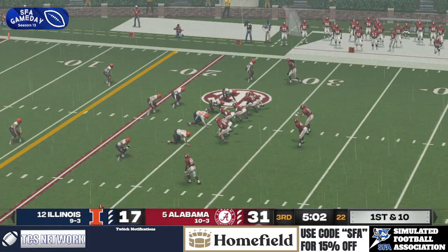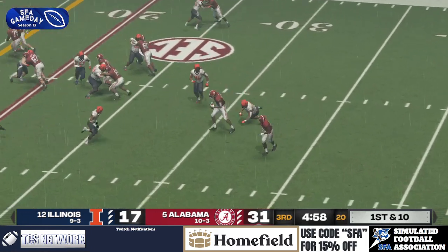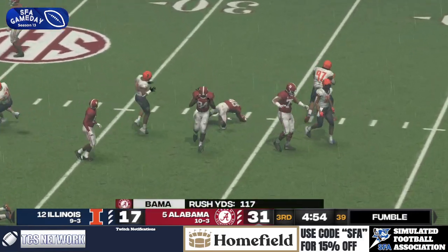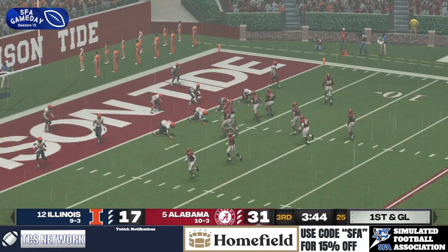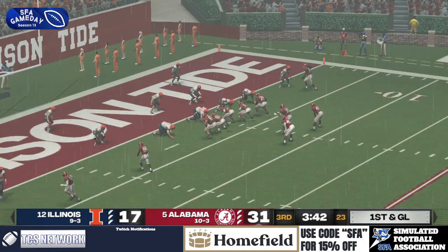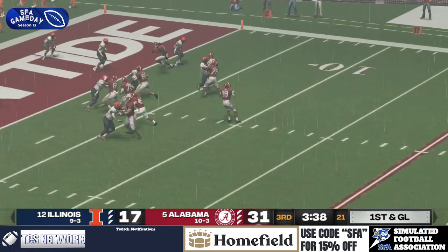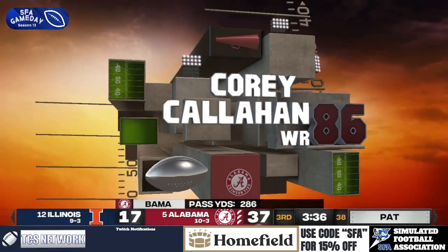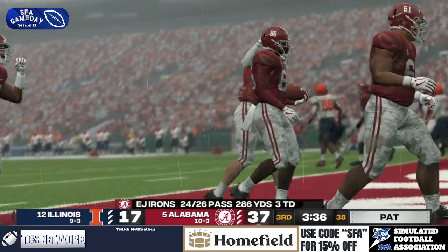Five minutes left in the third quarter. Illinois threatening yet again inside the 30. Quick option — broken tackle and the ball's on the ground! Tyrone Cox gets back on it. That was the opportunity. Down for Alabama. Split back set. Irons is going to throw it over the middle — and it's caught by Callahan! Touchdown, Alabama! They extend the lead to three scores.